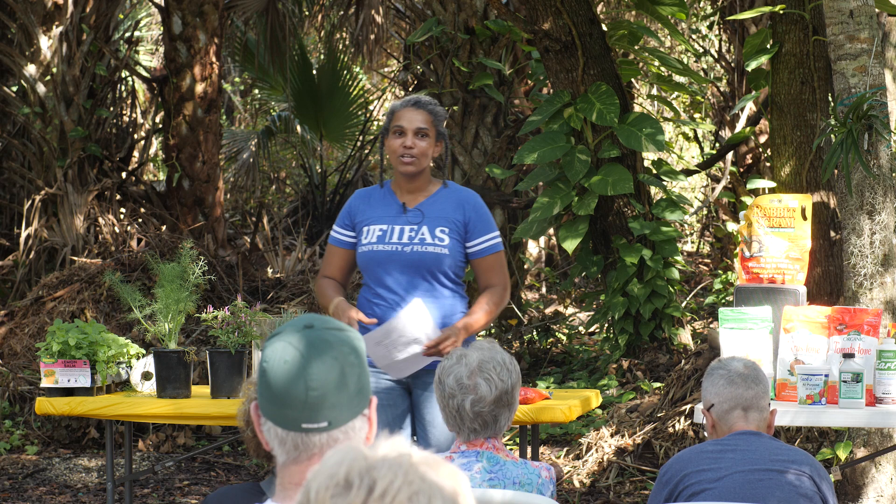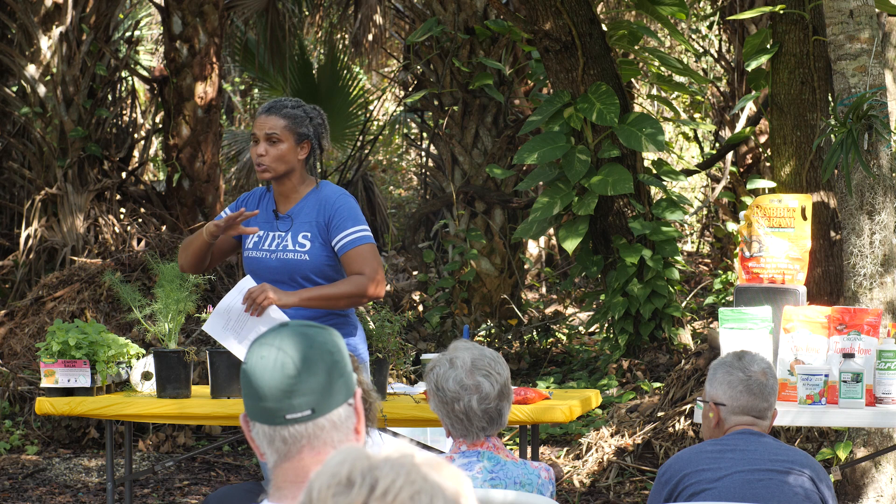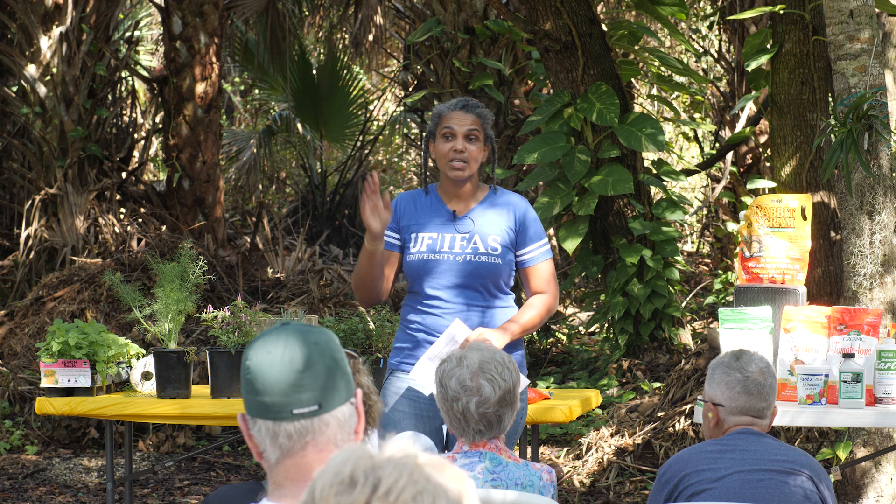Composting is another big thing because our soils are notoriously poor. Try to compost if you can — I'm here to help you with that.